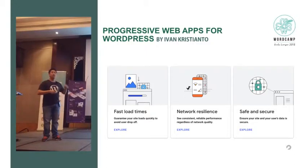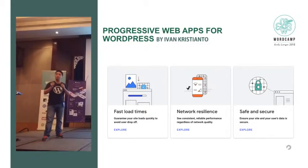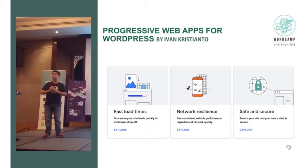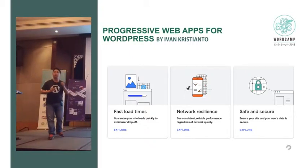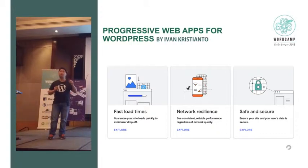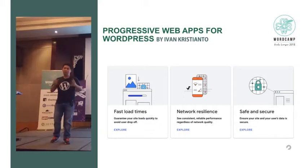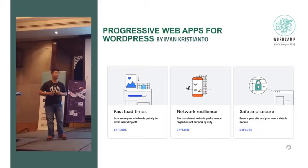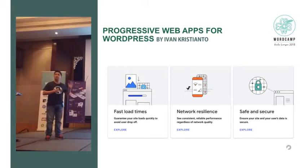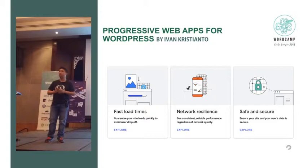Your website needs to work in any network condition — even when you're on Wi-Fi that is lying to you. For example, when you're in a lift or the toilet, the Wi-Fi just doesn't work. And your product or website should still be working. And of course, your site needs to be safe and secure — HTTPS is a must.